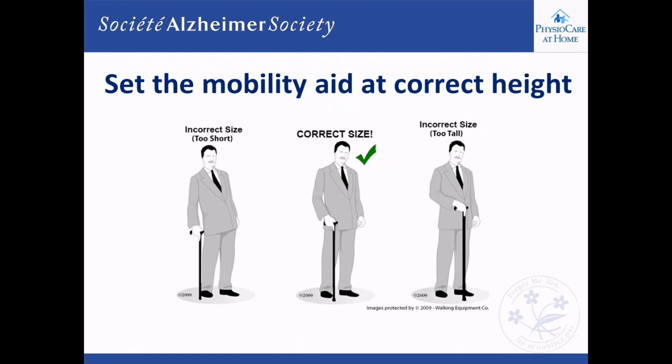One of the best-kept secrets is the correct height for a mobility aid — it's a scientific measurement, not something set by eye. If it's not set correctly, the aid can actually make it more unstable to walk. The correct height for a cane is at wrist level when the arm hangs straight down, which puts the elbow at about a 20-degree bend. If the elbow is bent too much, it causes pain in the wrist, elbow, and shoulder and puts the cane too far away. If the cane or walker is too short, the person leans too far forward and becomes tippier.